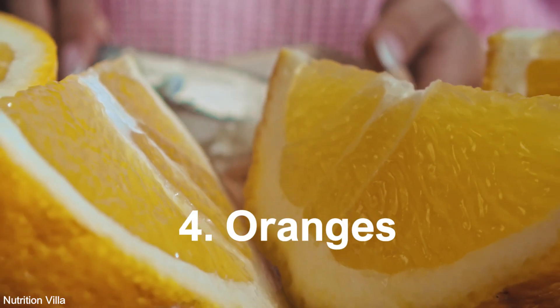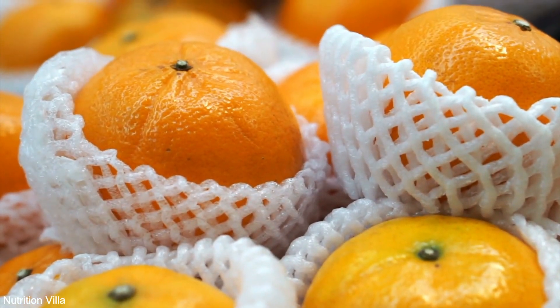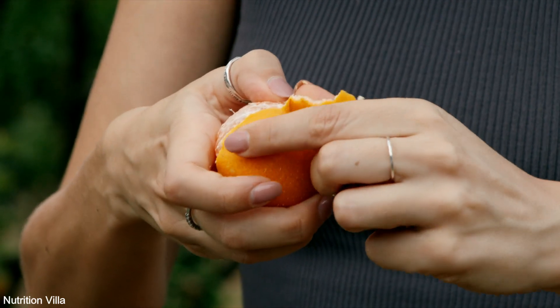4. Oranges. Oranges are not only bursting with vitamin C but also contain sulfur compounds like tangerine and hesperidin, which contribute to their antioxidant properties and support cardiovascular health.